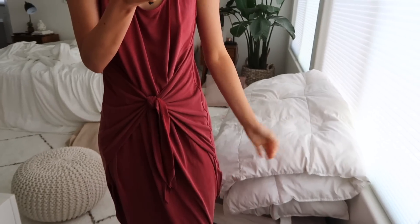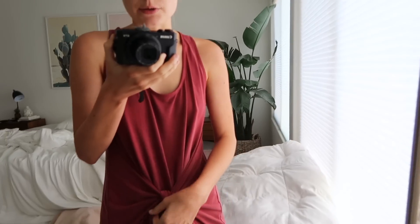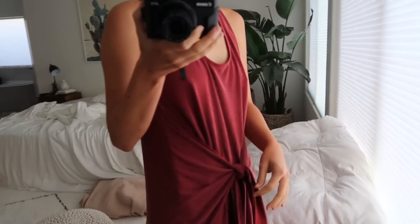I wanted to show you guys the dress I've been wearing today. It's from Luca and Gray — just so casual and comfy so I really love it. I have it tied right here.